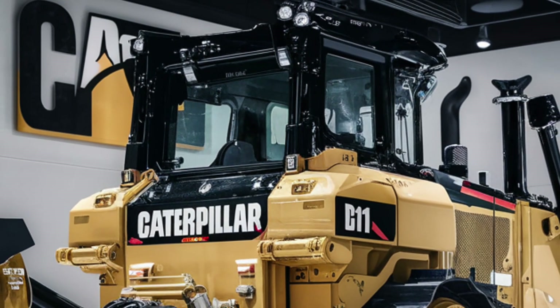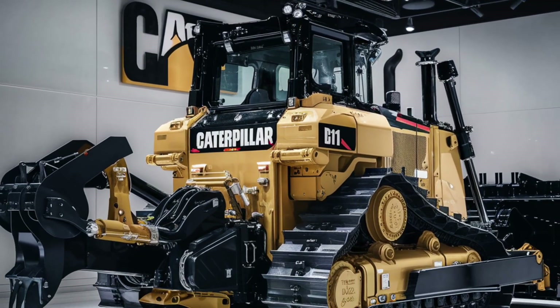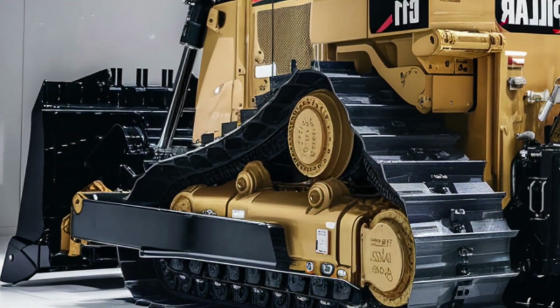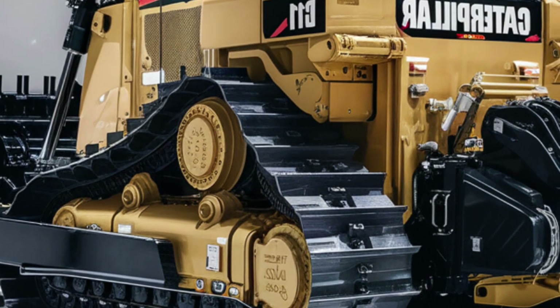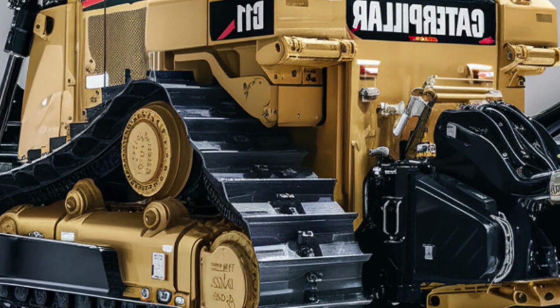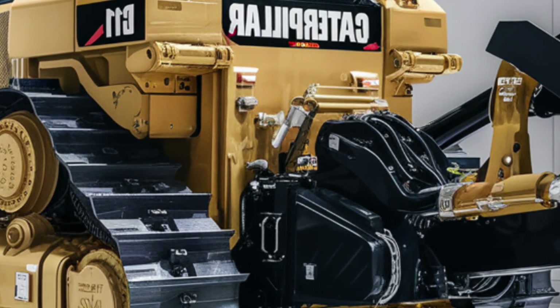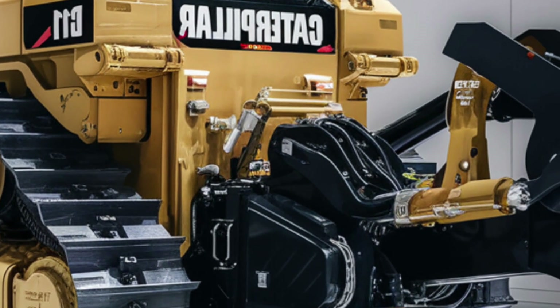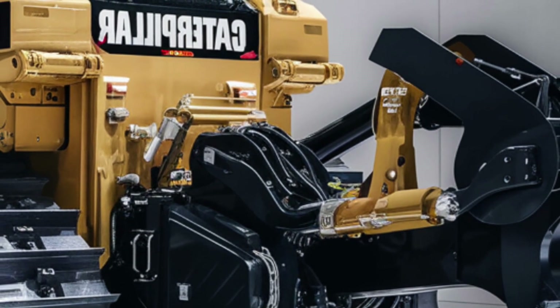The big question: what does all this power and technology cost? The 2025 Caterpillar D11 comes with a starting price of around $2.6 million. Of course, that can vary depending on the configuration, ripper options, smart technology add-ons, and regional availability. But when you consider the productivity, durability, and advanced features packed into this bulldozer, it's a serious investment that can pay off big over time for major operations.